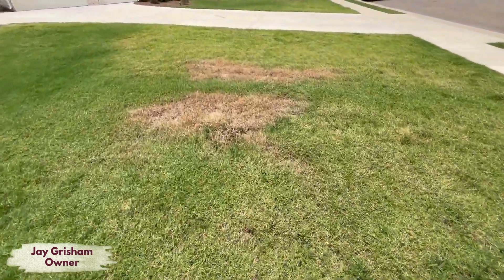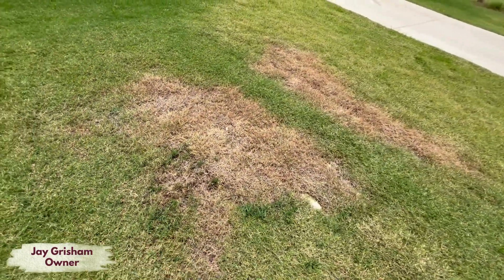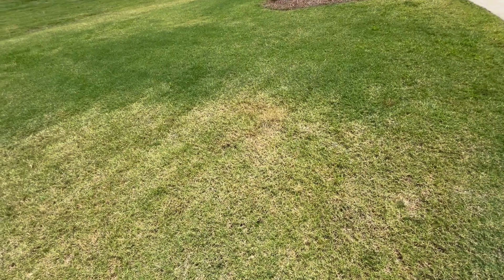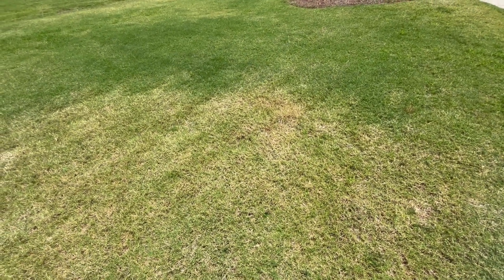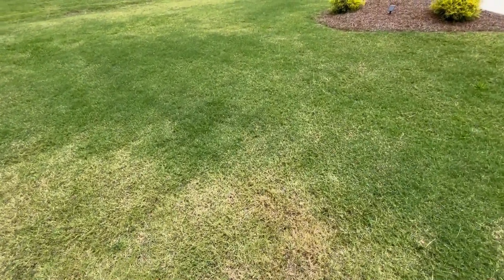So what do you think happened here? You think somebody ran over it with tire tracks? Anything stand out to you? It can be very challenging sometimes to see why one part of your yard is a different color than the other part of your yard.